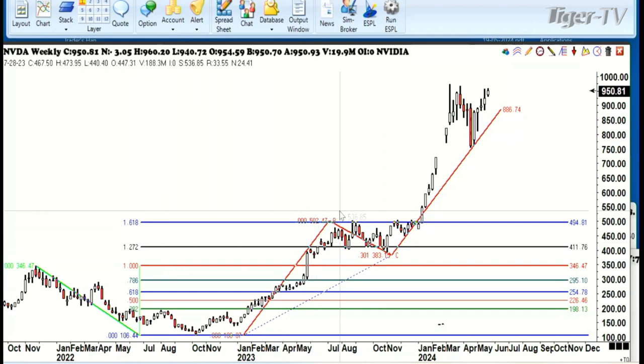The market rallied up to a 61% retracement of this whole range. You can see it stopped right there. This is a weekly chart. Then it dropped from 500 all the way down to 383. That was a low. The 38.2% retracement came in just a tiny bit above that, but you can see very clearly the ABCD pattern.